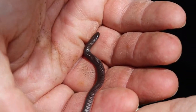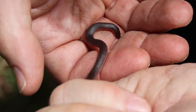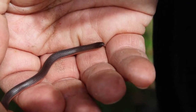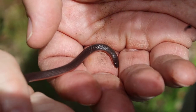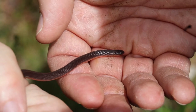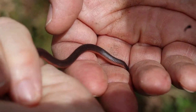Here's the eastern worm snake. I found him under a board that I'd actually placed in a power line cut to be able to find snakes like this, which is what people who like to find snakes will do — they'll place boards and things like that in places where it would be more likely to find them. These guys are called eastern worm snakes because of their obvious resemblance to worms, and also one of their main prey items are worms, slugs, and other small invertebrates.